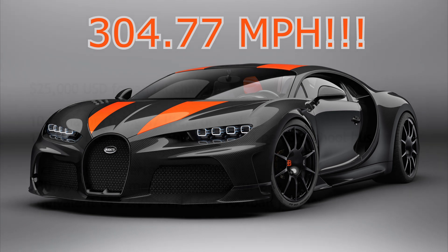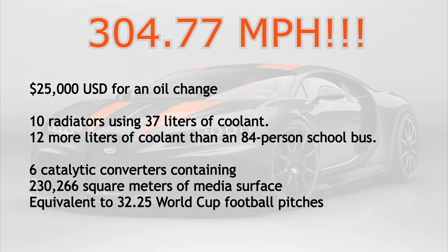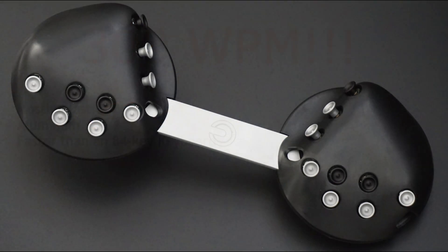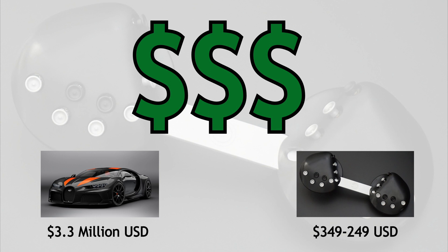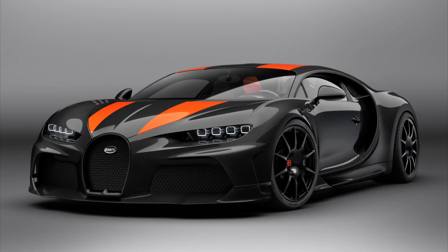That launched me into doing some research, and here are some fun facts about the Bugatti. Here's the Karakor, and I've included a few fun facts about it as well. My research shows they're basically the same thing. How could you deny this, considering they're both made out of lightweight plastics and aerospace aluminum? Both of them begin with the letter C. Both of them are designed to do one thing only: go very, very fast. Either of them could easily be used as props for alien technology in science fiction.